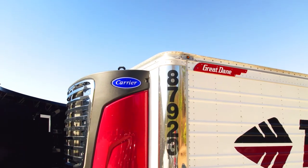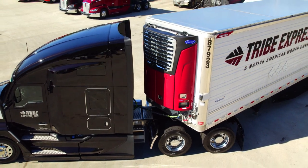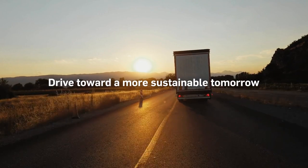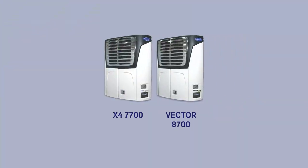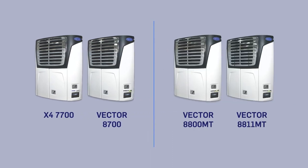That's why at Carrier Transicold we've designed a new line of premium performance trailer refrigeration units to comply with the latest requirements and drive toward a more sustainable tomorrow. Introducing the X4 7700 and Vector 8700 single temperature units and the Vector 8800MT and 8811MT multi-temperature units.